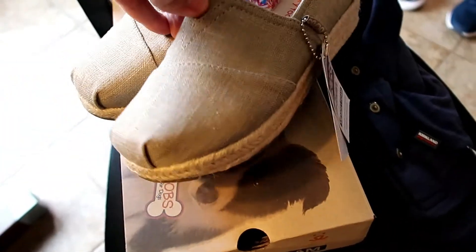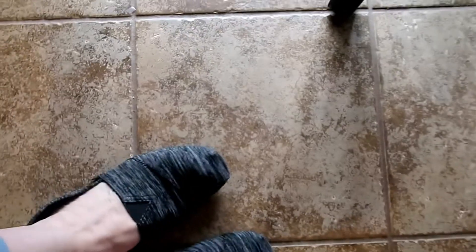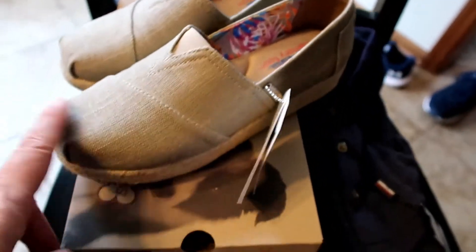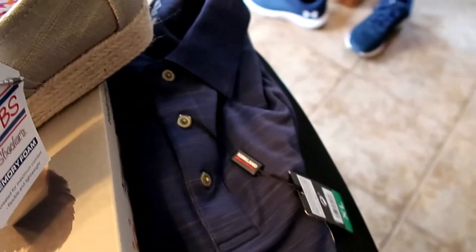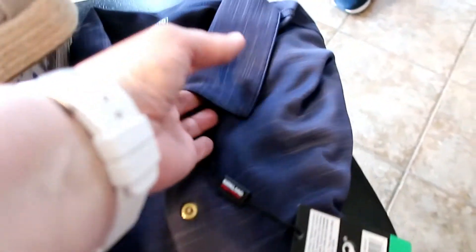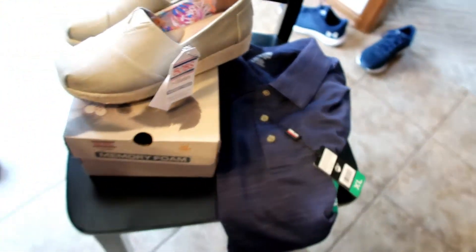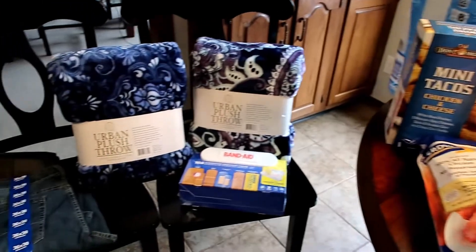I also came across these Bobs shoes there. I actually have a pair of these Bobs that I wear all the time — I love them. And they had these that are like the little wedge heel, same ones with the memory foam inside. These were $19.99 and they are really super comfortable — that's a great deal. Andy also got a Kirkland brand polo shirt in blue for $14.99. And that is it for my Costco haul today, guys. I hope you enjoyed seeing everything. Thanks for watching and I'll see you next time.